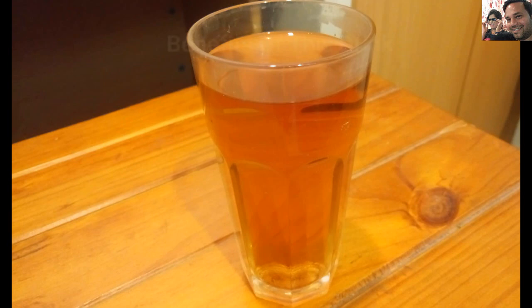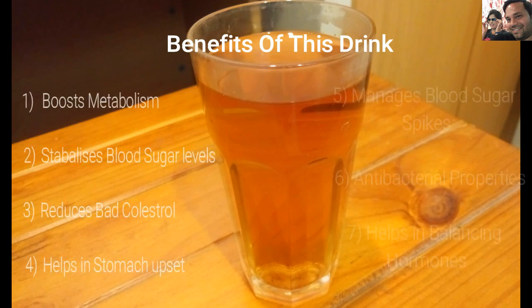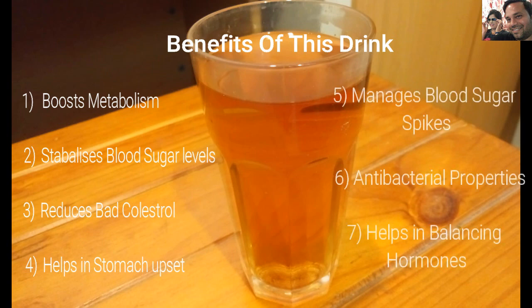The benefits of consuming this drink are enormous. First, it boosts metabolism, and as we know, increased metabolism is directly proportionate to weight loss. Second, it stabilizes blood sugar levels, which plays an important part in weight loss. It also reduces bad cholesterol and increases good cholesterol. It helps with stomach upset, enhances digestion, and is a great drink for diabetic patients as it helps manage blood sugar spikes.